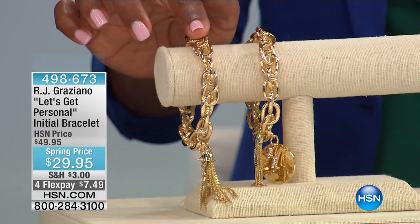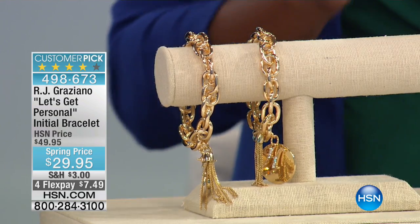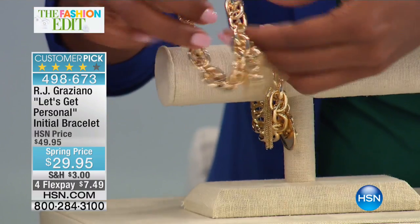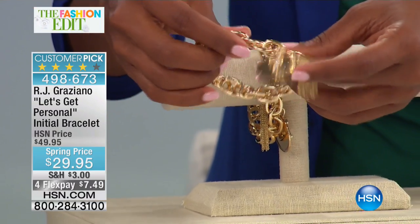When we first showed that ID bracelet and the initial bracelet, they bought both of them together. Good for you, it looks great — a perfect marriage. Because this is that initial style bracelet. Let me show it to you again. I'll show you this initial.